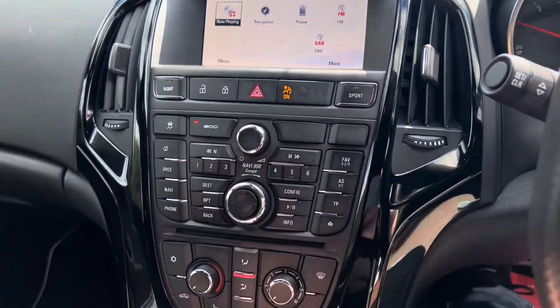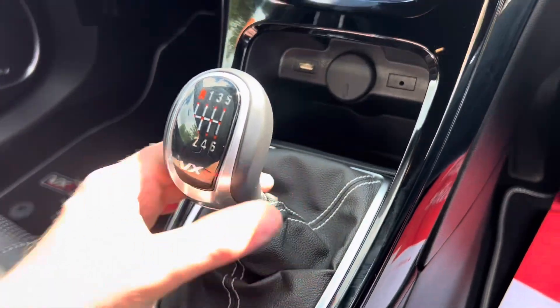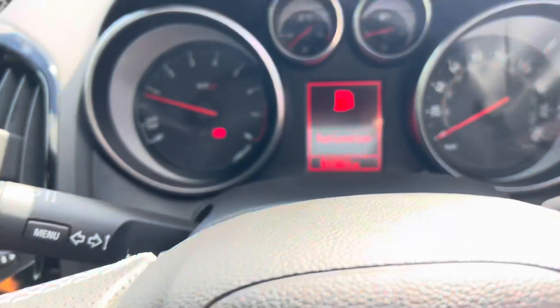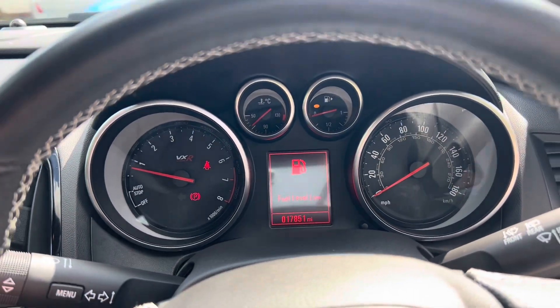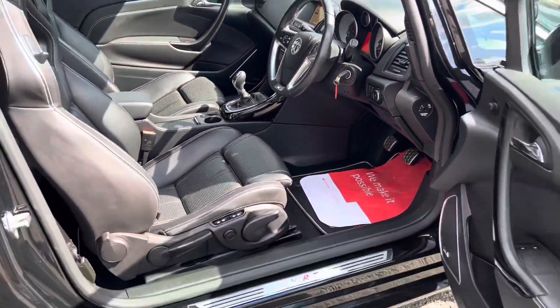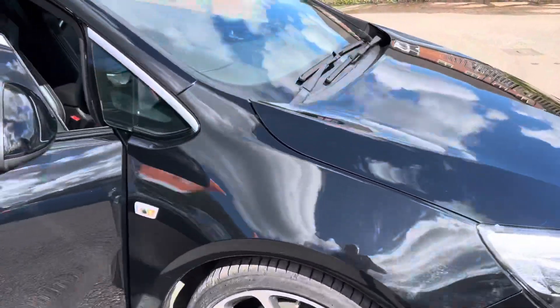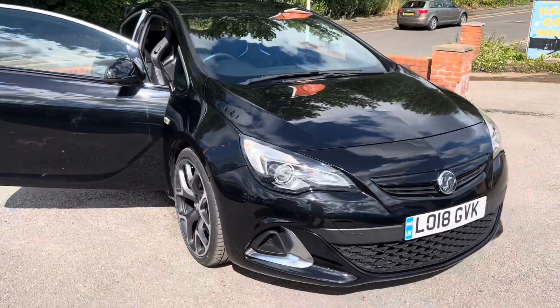There are heated seats, USB connectivity, and even all the leather around the interior is in lovely condition. The mileage again is 17,851 miles — it's a lovely car. If you have any questions about part-exchanging your car, finance, warranties, or ghost immobilisers and trackers, please do give us a call. Thank you very much for watching.